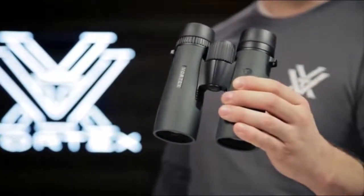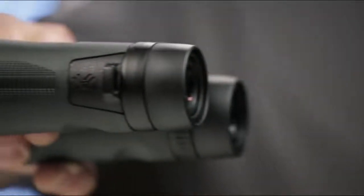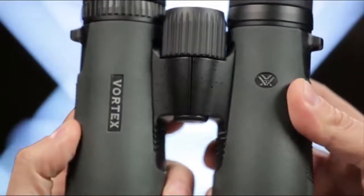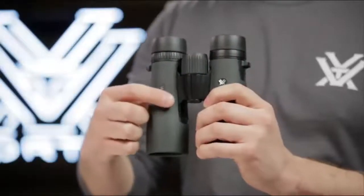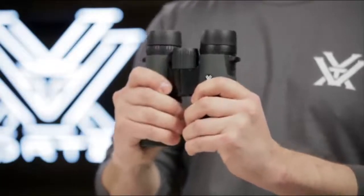With 12x magnification and 50mm objective lenses, these Diamondback binoculars are the workhorse of the Vortex lineup. Known for impressive optical quality and durability, dielectric, fully multi-coated lenses transmit more light for clearer, brighter images. A field of view that is one of the largest in its class helps you efficiently glass your surroundings and identify your target.